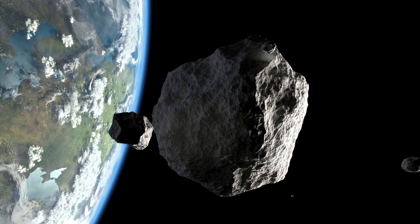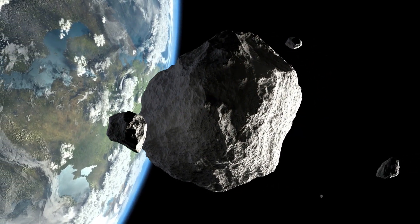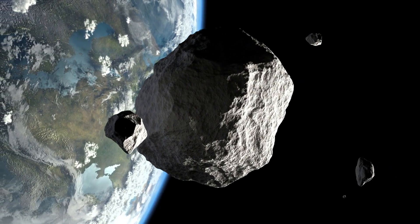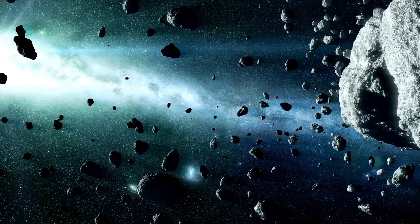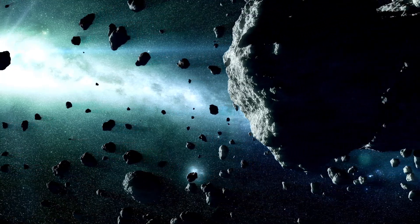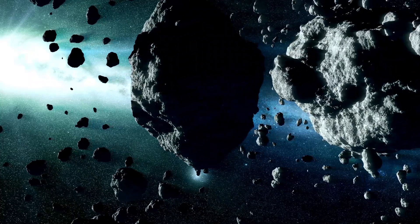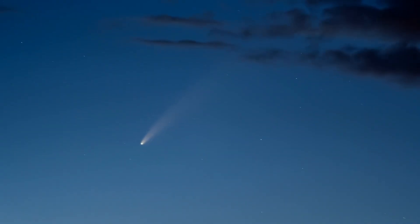To illustrate this, let's examine P/2010 A2. At first glance, it appears to be a typical comet. However, a closer look at its nucleus reveals an unusual filamentary structure. Surprisingly, this is not the comet's nucleus — it isn't even a comet. A collision between two asteroids is an extraordinarily rare and dramatic event in our solar system.